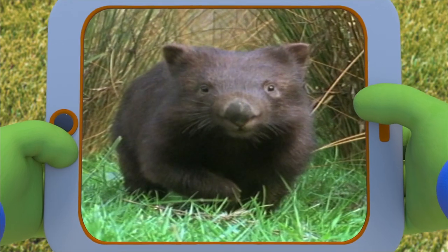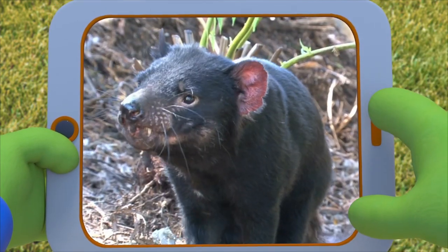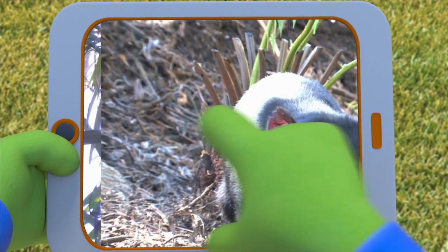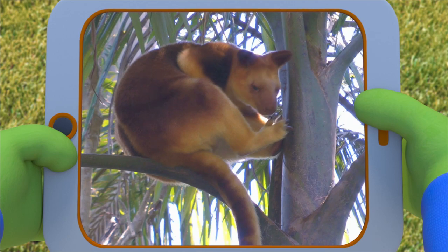This one looks like a bear but it eats grass like a cow — it's a wombat! Look at those teeth — that's a Tasmanian devil! They're meat eaters! And take a look at this one — it's a tree kangaroo! A kangaroo that lives in trees? Amazing!